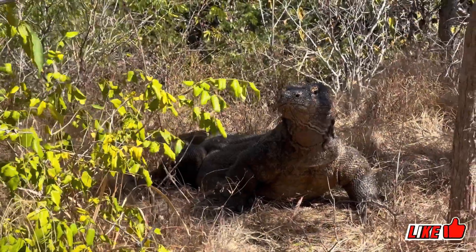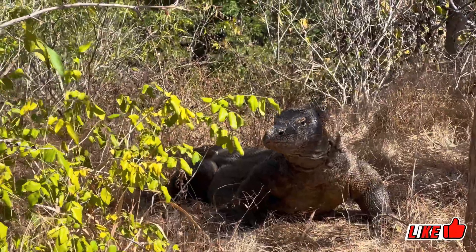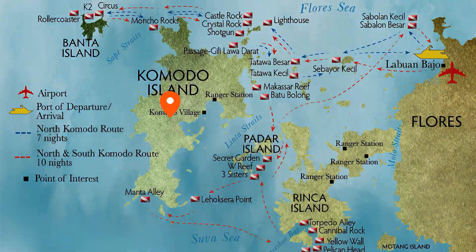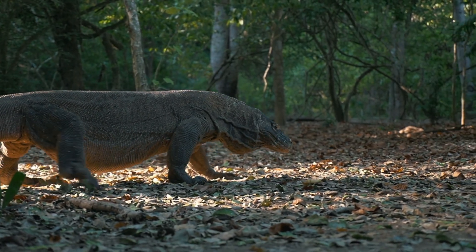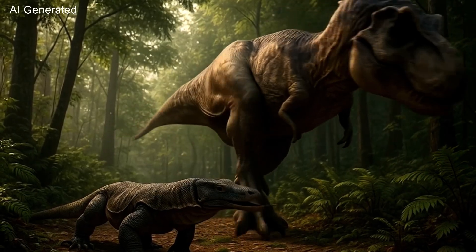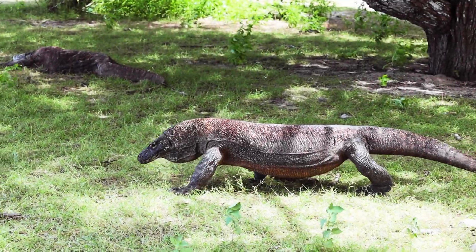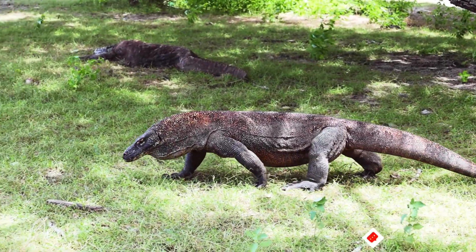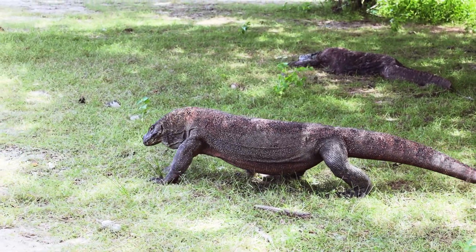The Komodo dragon, scientifically known as Varanus komodoensis, is a monitor lizard found on just a few Indonesian islands: Komodo, Rinka, Flores, and Gilimata. This ancient species, dating back over 100 million years, belongs to a lineage that once roamed alongside Tyrannosaurus rex. Despite their dinosaur-like appearance, they are part of a modern reptilian lineage, and their DNA still echoes that ancient past.